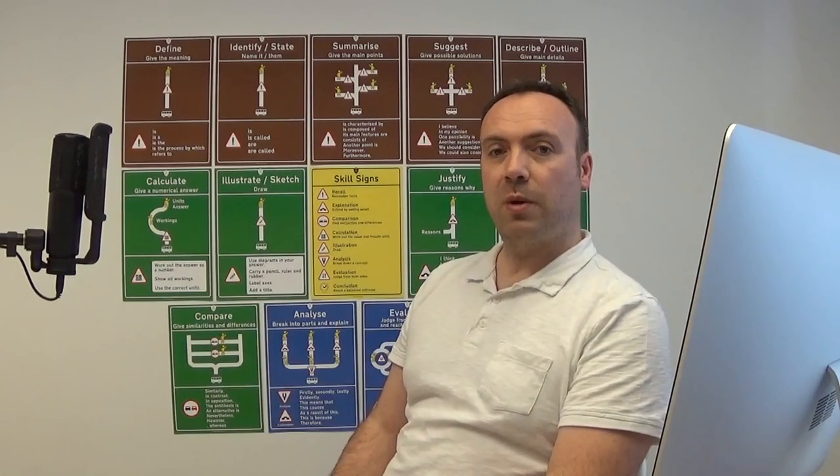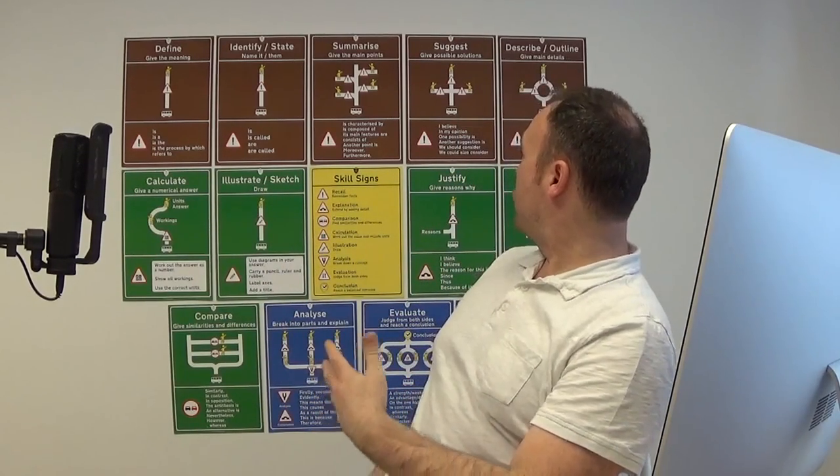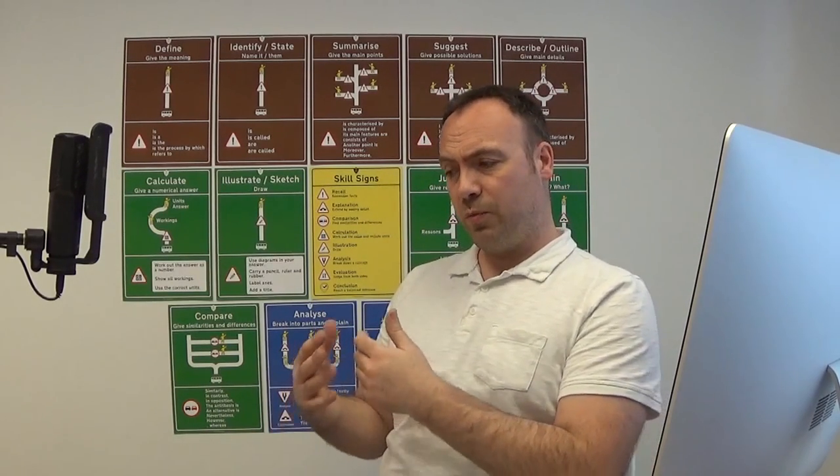Hello one and all, thank you for joining us for this webinar. We really appreciate your time and I hope it's going to be valuable for you. What you see on the wall behind me is actually very much symbolic of some of the content of this show. We've put together a solution which we hope is going to be incredibly valuable to you if you are a student, and also very enriching for you if you are a teacher.